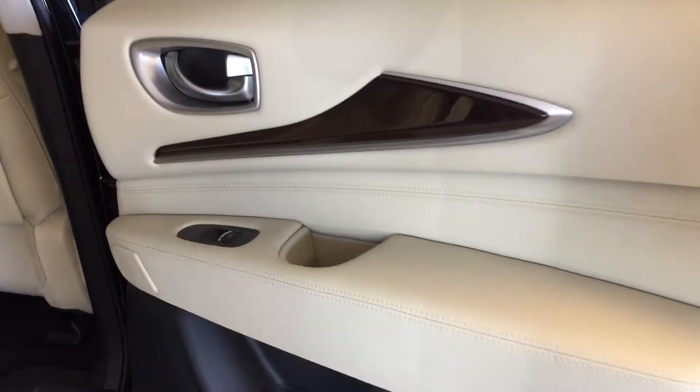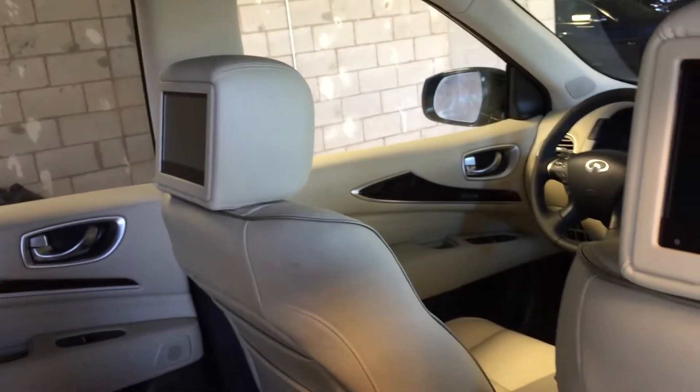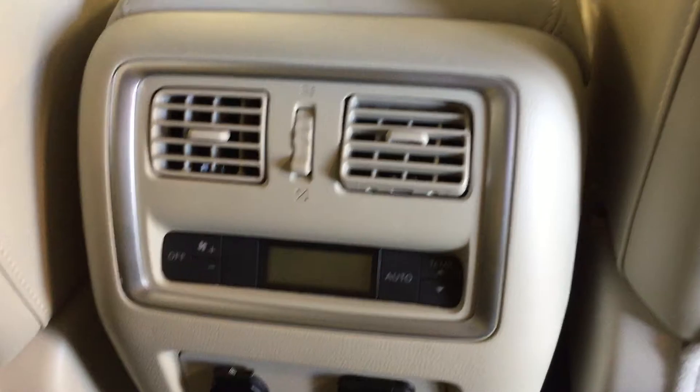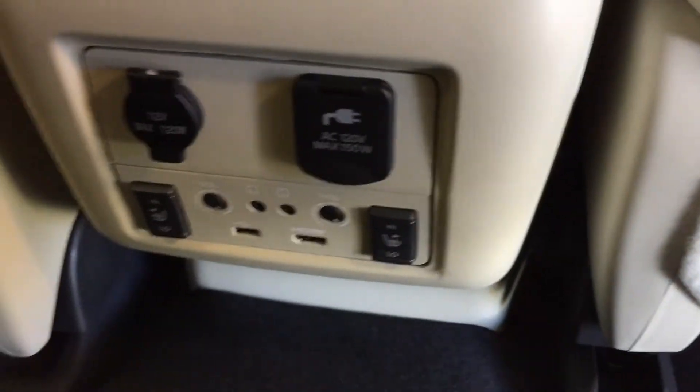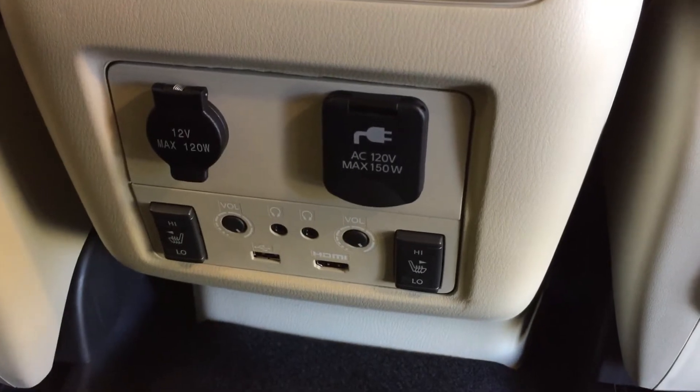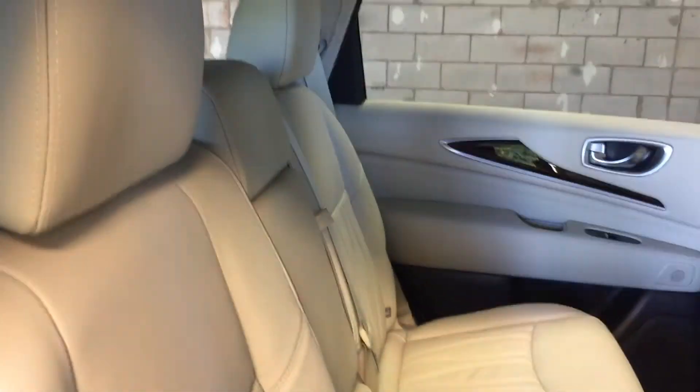Moving into the back seat of the vehicle, we have power window control, storage pockets on the backs of the seats, dual headrest-mounted DVD entertainment screens. We have ventilation, fan controls, temperature controls, power outlets, heated seating, and all of your headphone jacks and volume controls for the DVD entertainment system. We have seating for three in the second row, with leather upholstery.